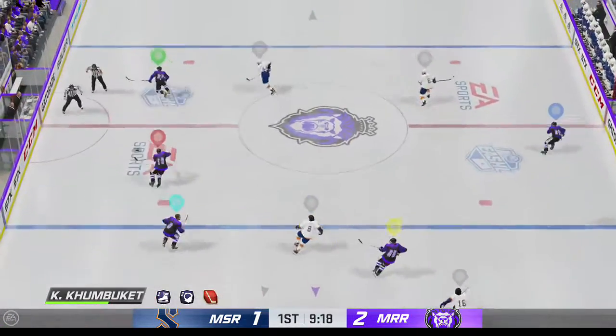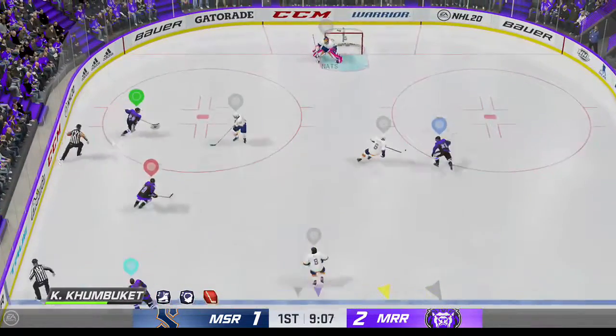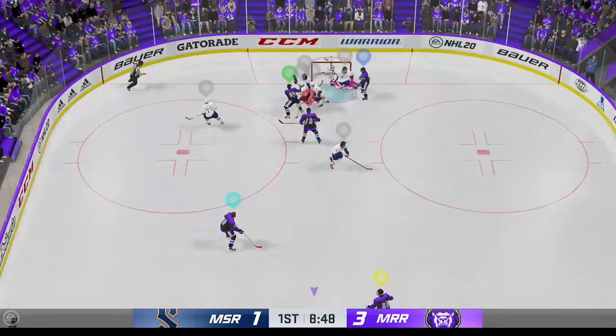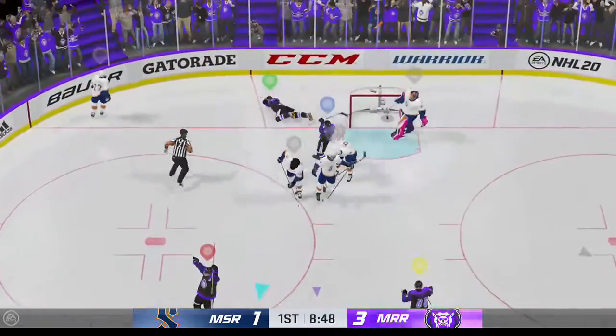JC's moving the puck through his own zone. Here's an odd-man rush. Here's a shot denied by the goaltender. He scores! There's the hat trick and here come the hats.